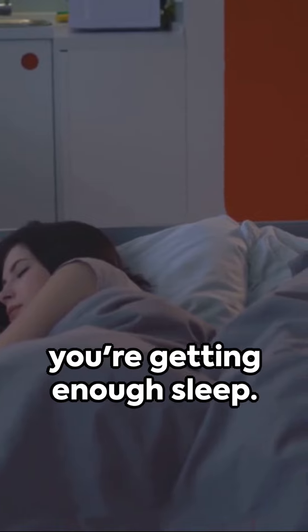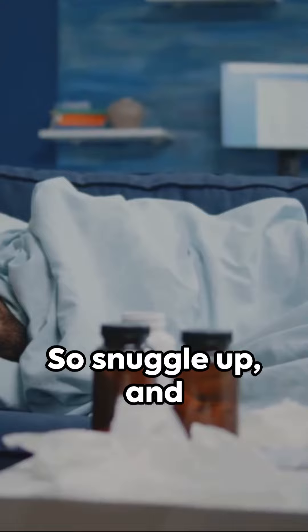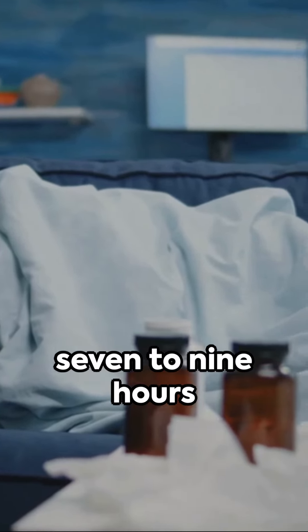Lastly, make sure you're getting enough sleep. Your body needs rest to recover and fight off infections, so snuggle up and ensure you're getting 7-9 hours of sleep a night.